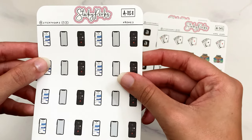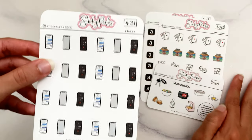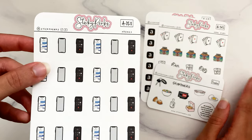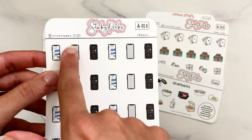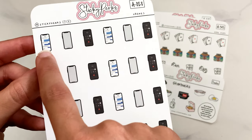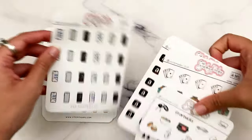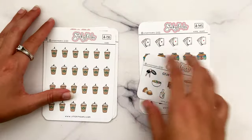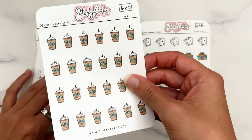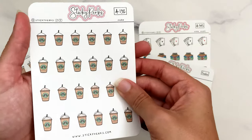I also got Amazon stickers since I order a lot from Amazon Prime — I'll use them for placing orders and then a delivery box for when I receive packages. I got the phones sheet because I can never get enough phone stickers to mark calling or texting — there's a blank screen version, a texting version, and a calling version. It's a very versatile sheet and I love the size of these stickers.